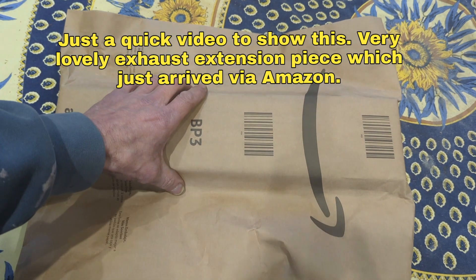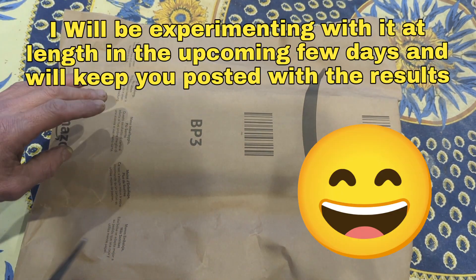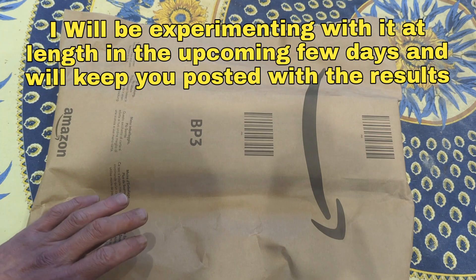Greetings, it is the 18th of January 2023 and I'm quite excited because this should be the 1.2 meter exhaust for my diesel heater.